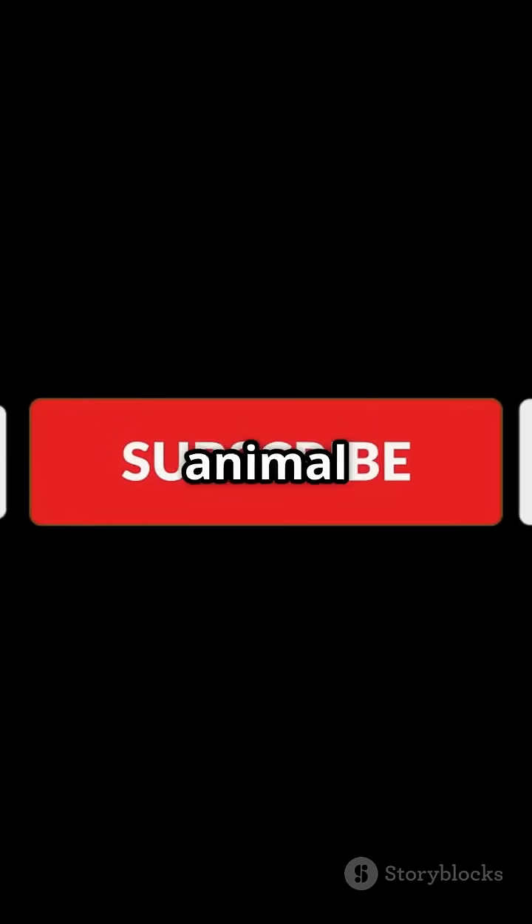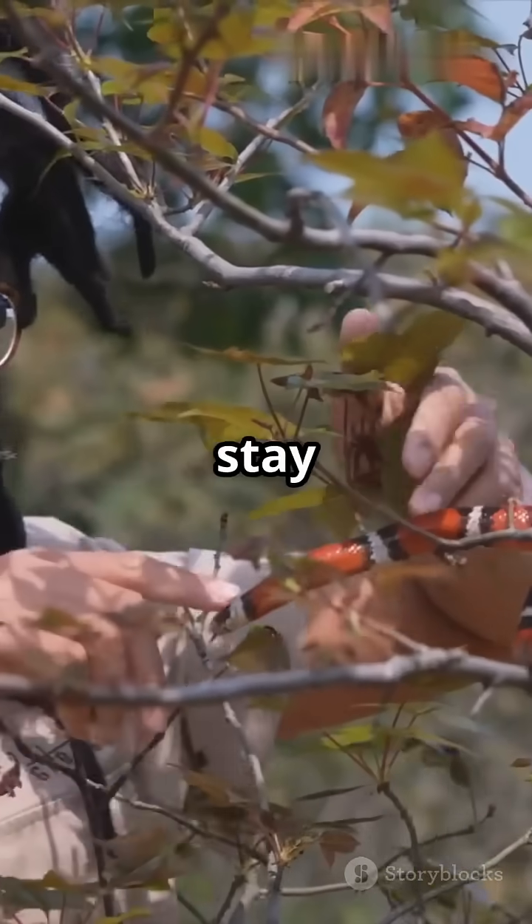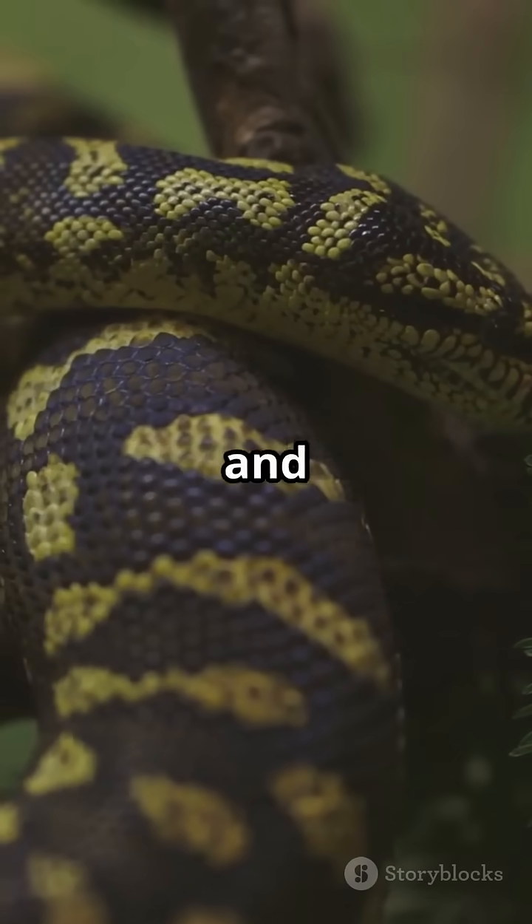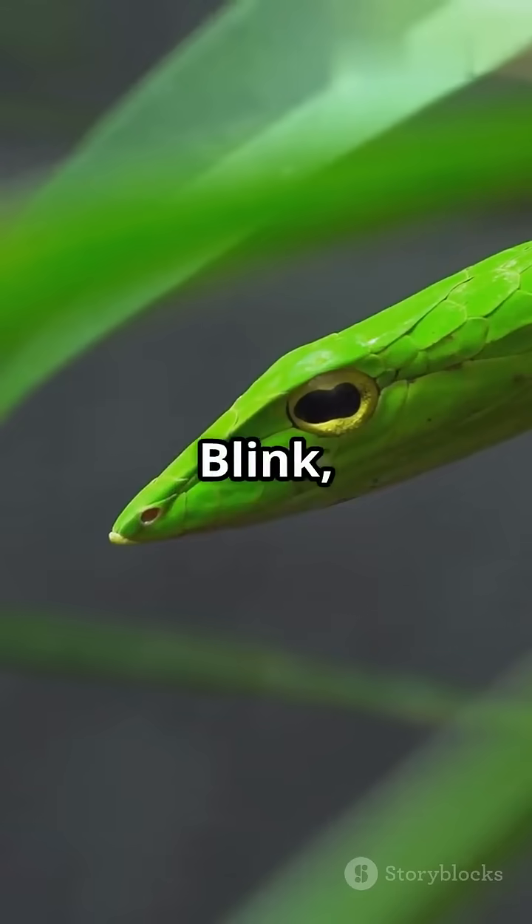Want more amazing animal facts? Hit subscribe and stay curious. The Barbados thread snake — tiny, rare, and the world's smallest snake. Blink and you might miss it.